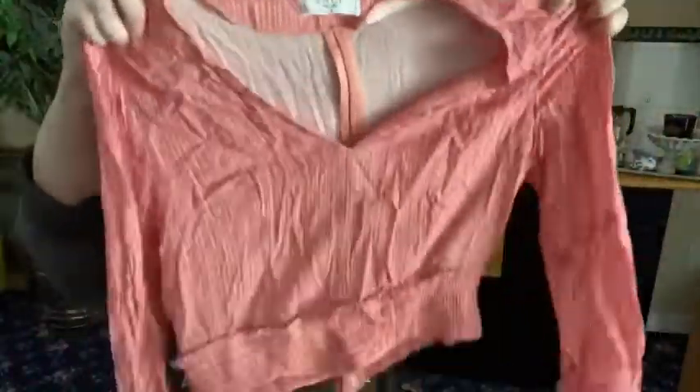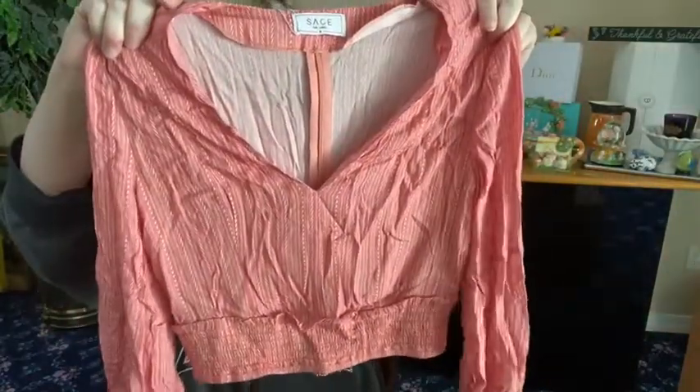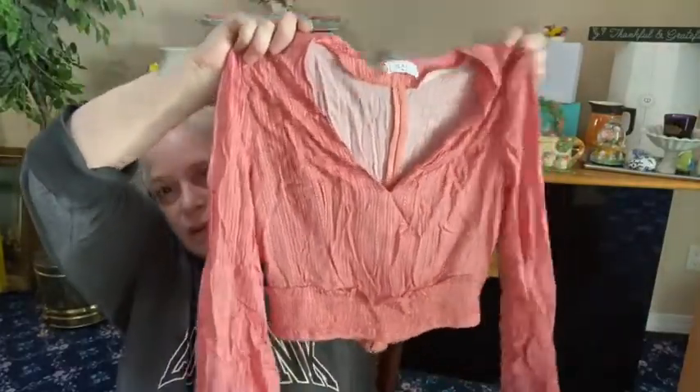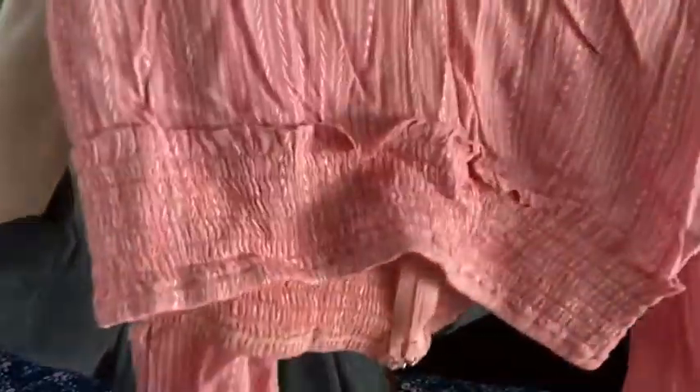Next — oh my gosh, look how pretty this shirt is. I have this shirt in white. This is from Sage the Label, size small. There's a zip in the back that zips from the bottom, so you can just pull it over your head. And look at the end of the arms — you tie them in a bow! How cute is that? It's cropped and has a cinched waist. Pretty cool!